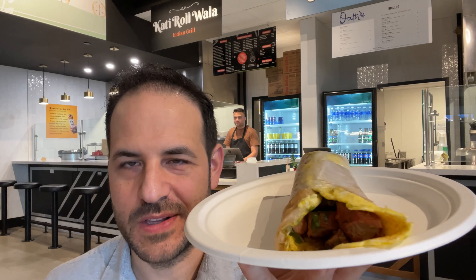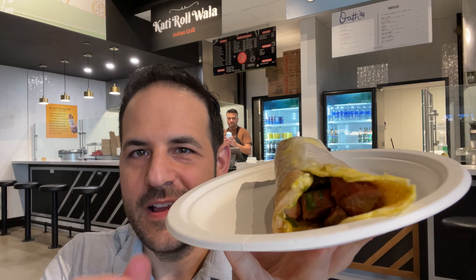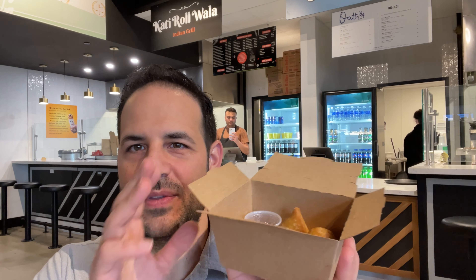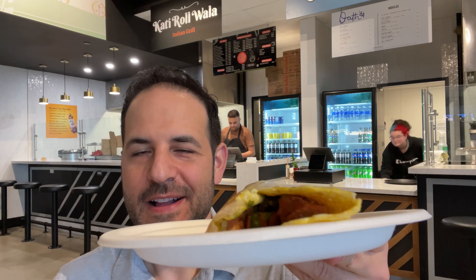I got the chicken tikka one. There's roti on the outside, then there's a layer of egg on the inside, and then there's cilantro sauce. Getting a little bit closer you can see the chicken tikka. I'm told this place is a small franchise — it started in New Jersey and is also in Houston, Texas. They also gave me some samosa bites to sample with the tamarind sauce and the cilantro sauce, which I believe is the same cilantro sauce that's in the roll.